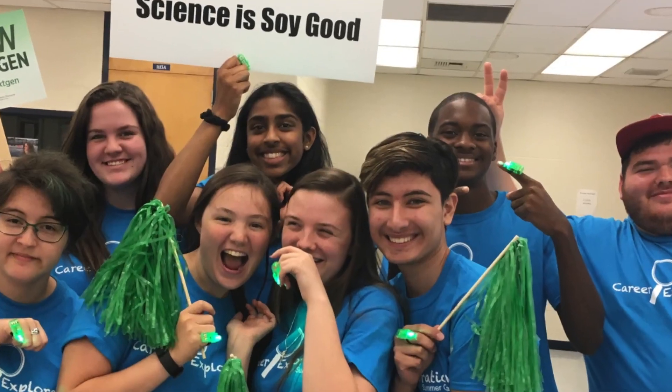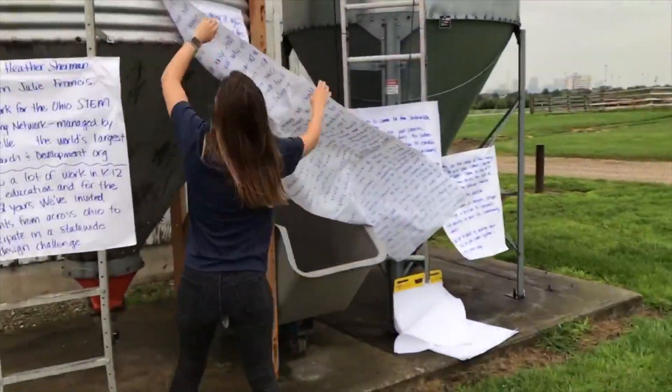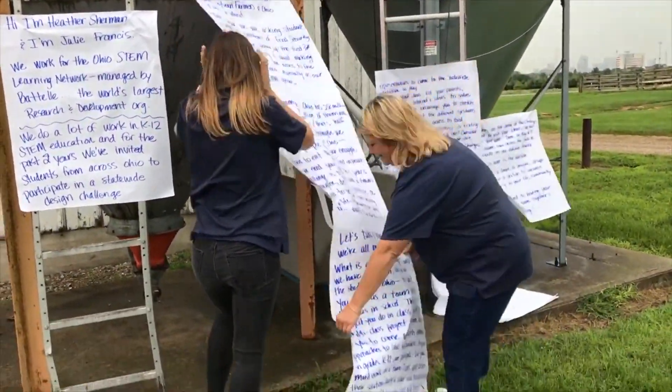We're so happy to announce that this year's partners are the Ohio Soybean Farmers and Ohio Corn and Wheat. We do a lot with K-12 education. In the past two years we have run a design challenge, and this year we're doing it again. This year we're asking students to solve the problem of food security.